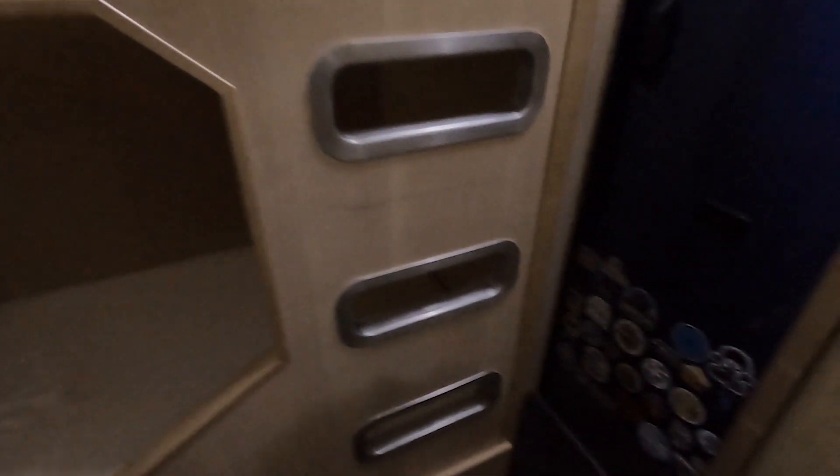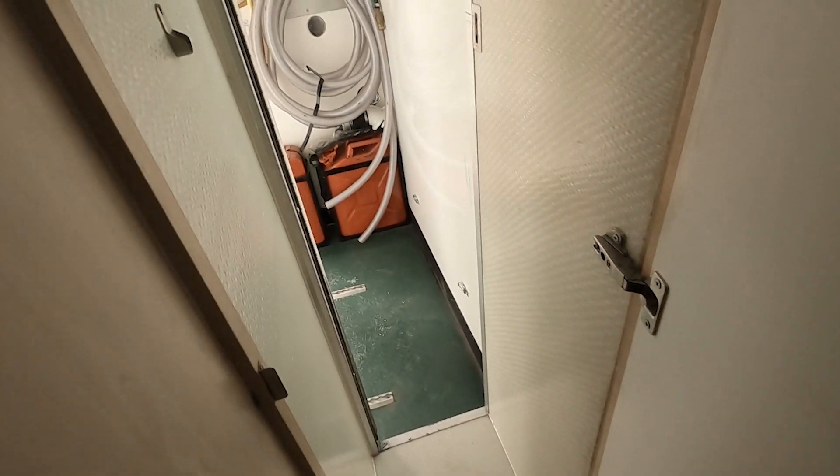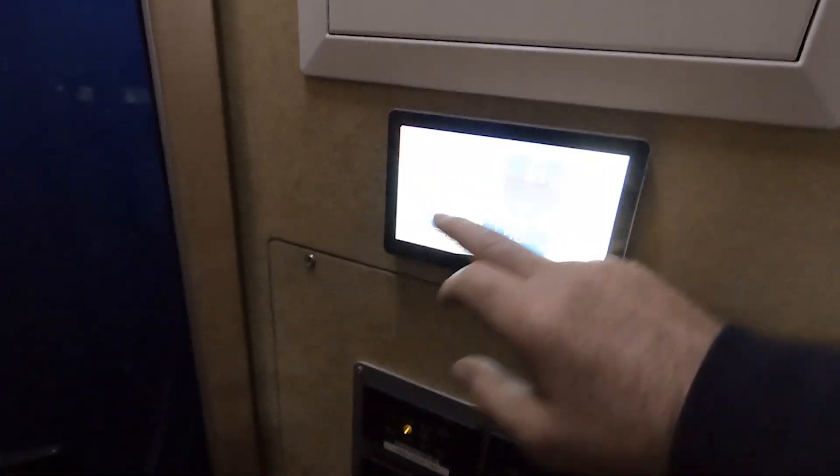Down towards the end we've got bunk beds. There's also another door here to the outside world — an escape hatch into the garage. It's got shelves and things; it's narrow but you can get into the garage. Back here we've fitted the touchscreen for the Cerbo GX so the customer can see what's going in or out of the batteries.